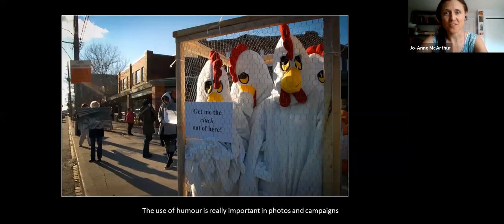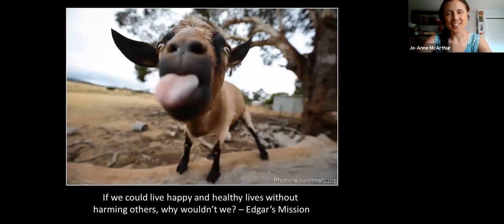I had to make sure to get a really nice image of this message and action. This is Kenny — he lives at Edgar's Mission in Australia, a wonderful sanctuary. I wanted to include their motto, which is absolutely beautiful: 'If we could live happy and healthy lives without harming others, why wouldn't we?'